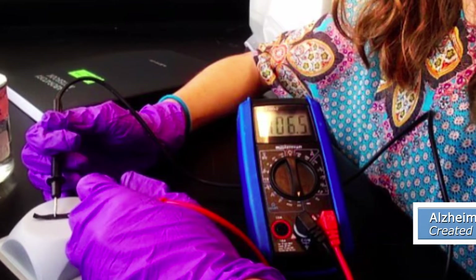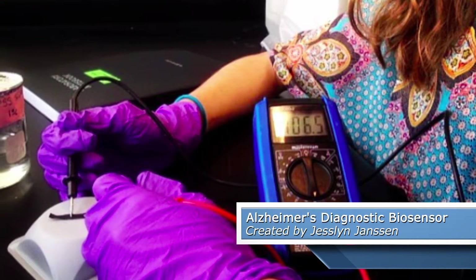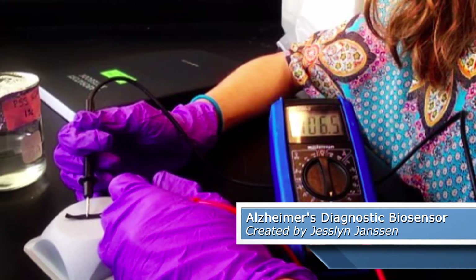One project that I really loved was the Alzheimer Diagnostic Biosensor by Jessalyn Jansen. What Jessalyn did is she took a nanotechnology biosensor that's able to detect a simple protein that's in the blood of Alzheimer's patients even before they get the symptoms. This has got the possibility of putting this kind of testing at your doctor's office so you would know right away. It's an amazing idea.